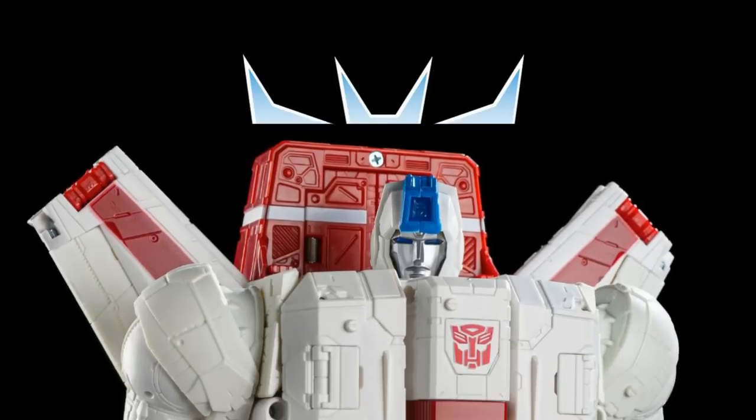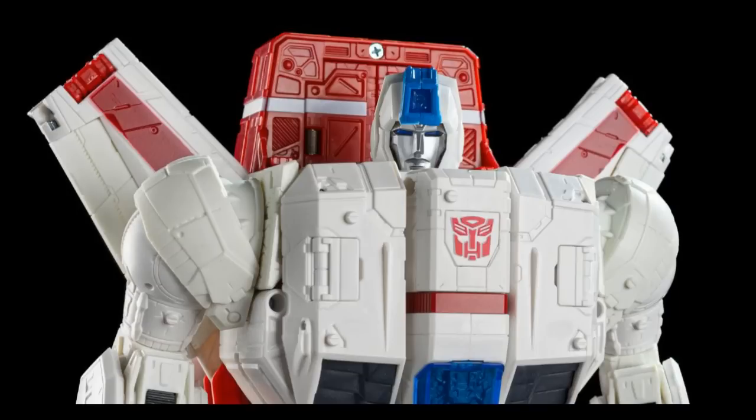They're doing a third reissue of the Siege Commander Jetfire. This thing's been commanding like $150 on eBay, so it's good for the consumer — it's now only going to be like $90 on pre-order. Originally came out at $80. I ordered mine from TF Source for $80, and then I found them at Walmart for $44. So that was real confusing. But now you can get it for $90.